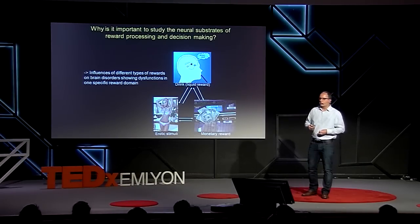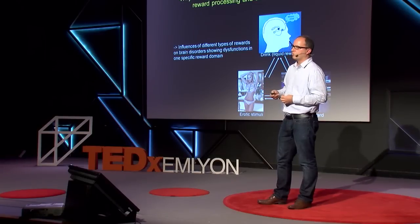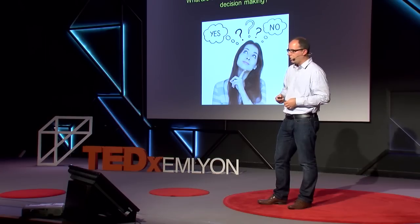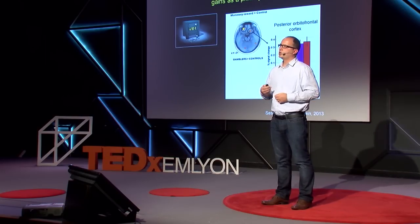Coming back to why it is important to study the neural substrate of reward processing and decision making: we can use paradigms developed in healthy subjects and apply them to a number of disorders. We investigated pathological gambling in particular, where the monetary reward domain is supposed to be more impaired. We found that pathological gamblers also engage the posterior part of the orbitofrontal cortex — normally recruited only for erotic stimuli in healthy subjects — for monetary reward, as if pathological gamblers experience monetary gains as a primary reward.